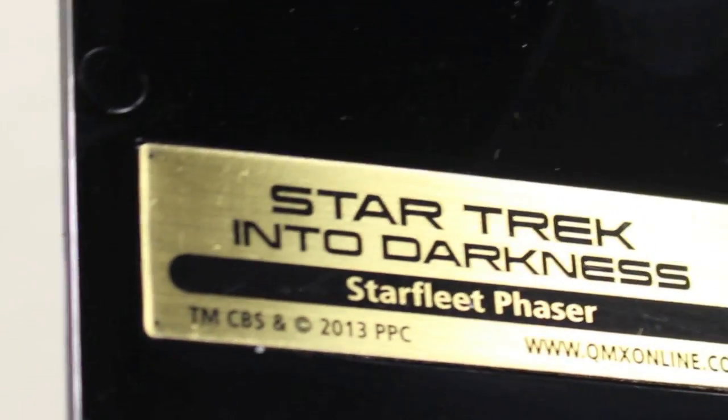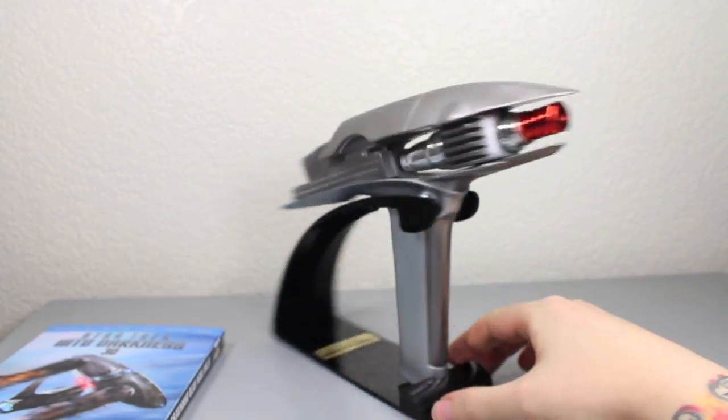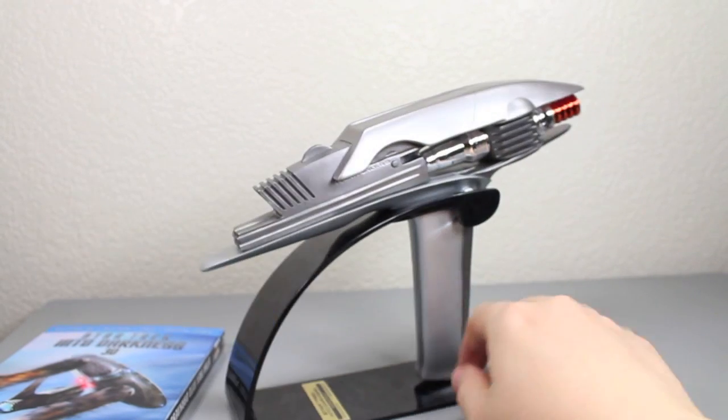It does come with a stand for the phaser, which is really nice. It's just a little plastic stand, but it has some writing on it — it says Star Trek Into Darkness, Starfleet Phaser. You just slip the phaser in and there's a notch that locks it in, with little notches on the top as well. It stays in really well — you don't have to worry about it falling even with shaking or earthquakes. It's a really good stand.